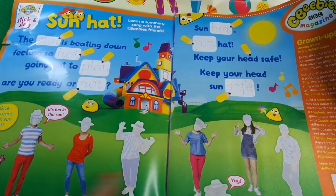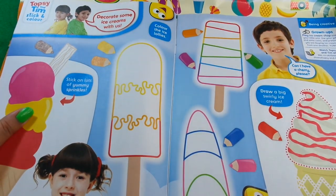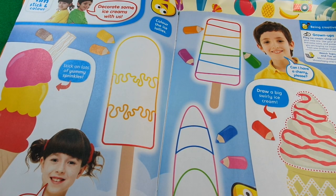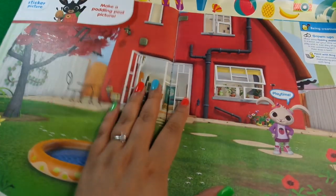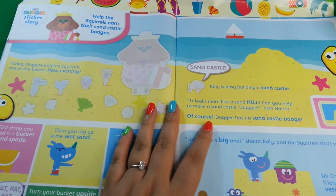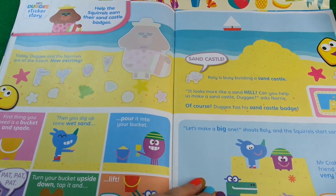On the next page there's Topsy and Tim - stick on lots of yummy sprinkles, so it's decorating ice creams however you want, using pencil crayons or stickers. Then we've got Bing - a picture sticker page with a little paddling pool. And then we've got Hey Dougie - a sticker story to help the squirrels earn their sandcastle badges, with some stickers.